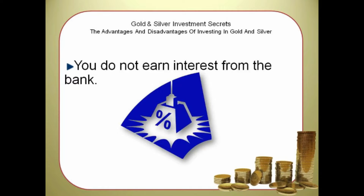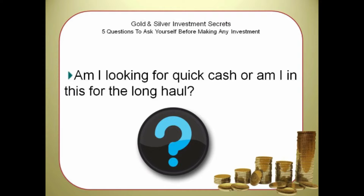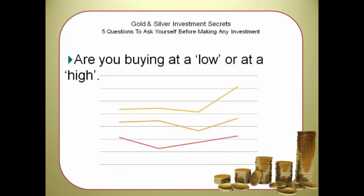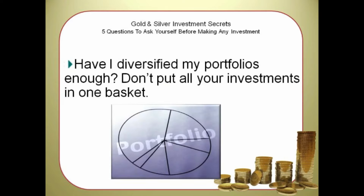There are 5 questions to ask yourself before making any investment. Am I looking for a quick cash or am I in this for the long haul? Are the metals I am buying genuine, real, authentic? Are you buying at a low or at a high? Are you buying paper metals or real bullion? Have I diversified my portfolios enough? Don't put all your investments in one basket.